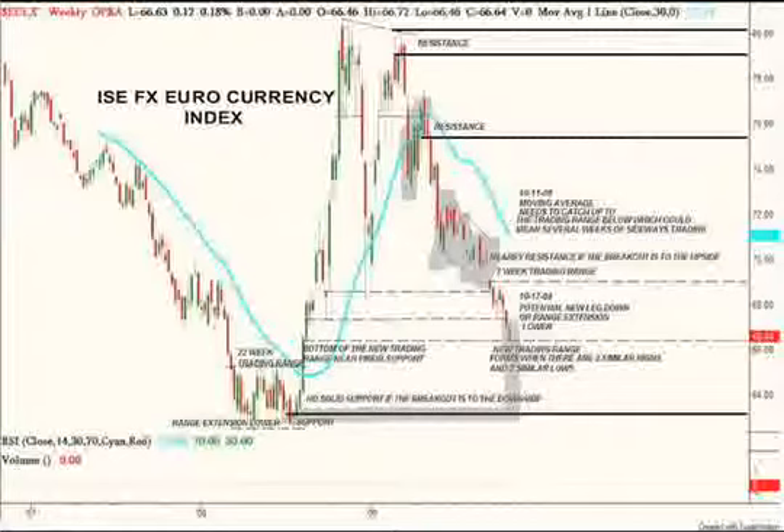I wrote on here: new trading ranges form when there are two similar highs and two similar lows. So last week's candle has a low — we'll see where this week's candle closes. But right now, this is not really the best candidate for trading ranges.